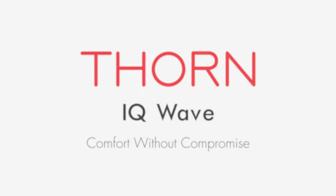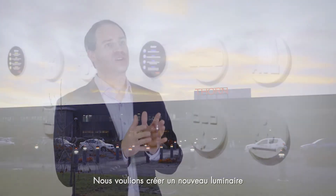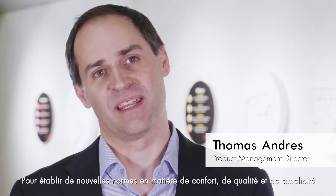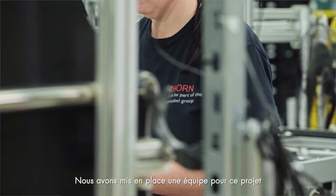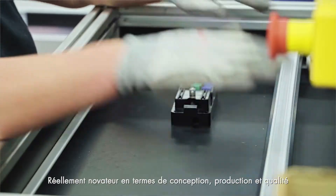People are a company's most valuable asset, so we wanted to make a new luminaire that creates a comfortable working environment and sets new standards in quality and simplicity. So we set up a project team and we decided that we want to do something fundamentally new in design, in production, in quality.